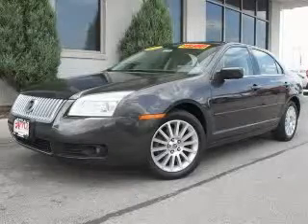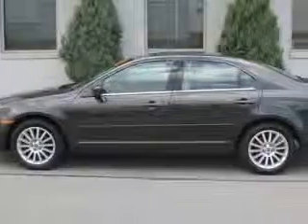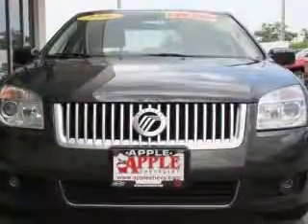We are proud to present this excellent 2006 Mercury Milan. This Milan has a four-cylinder engine. This vehicle has a bronze exterior and includes the following options: